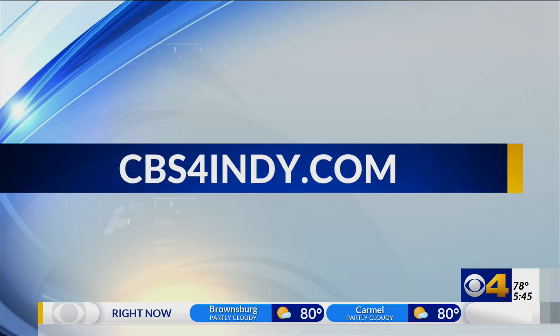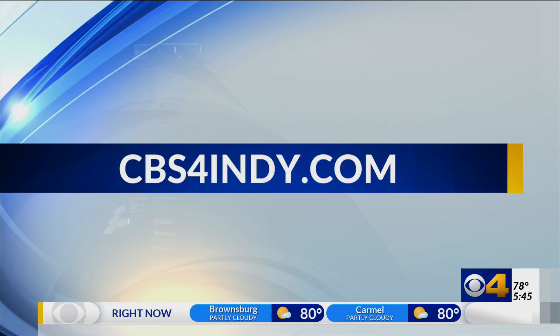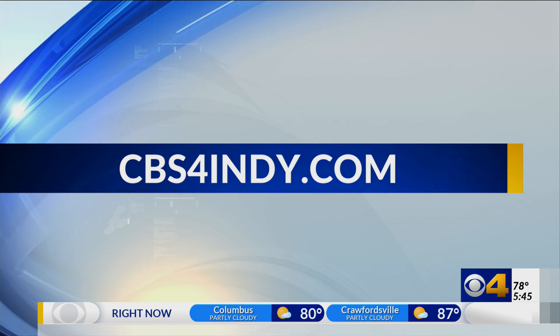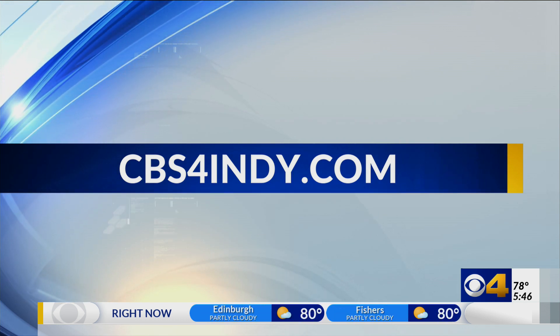Moses is FDA-approved. For more information on how it works and a look at the animation, go to our website, cbs4indy.com, and look under the News tab.